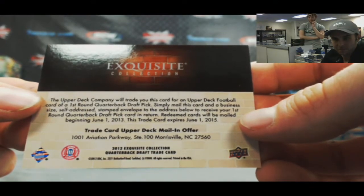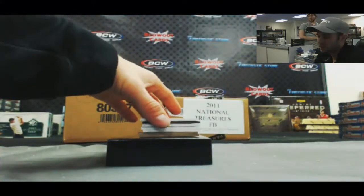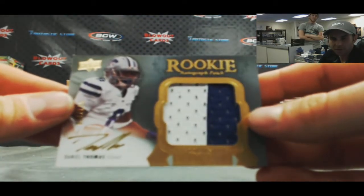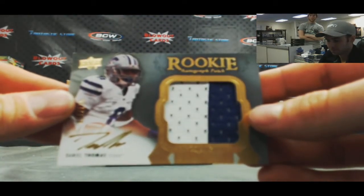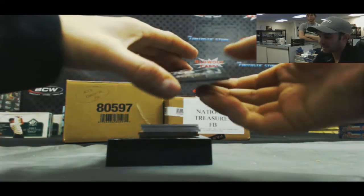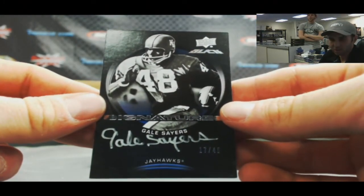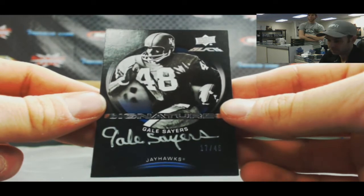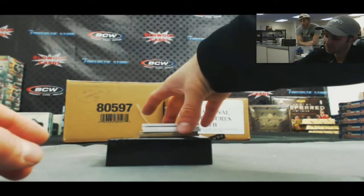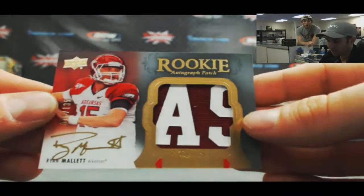We've got Daniel Thomas rookie patch autograph, numbered to 135. UD Black Signature — that's pretty sick — 17 of 45, Gale Sayers. This case is awesome, this is unbelievable. Rookie patch autograph — Ryan Mallett, number 78 of 135.